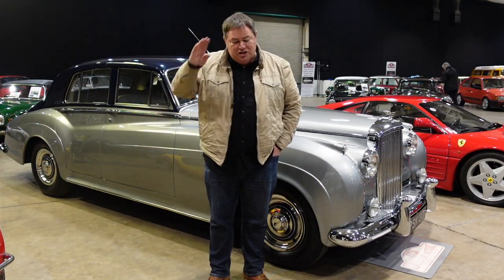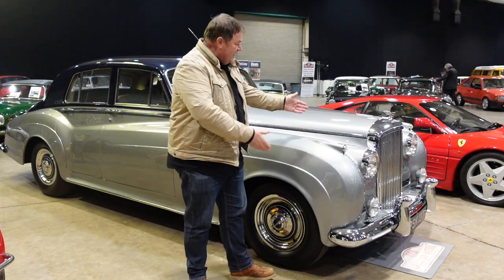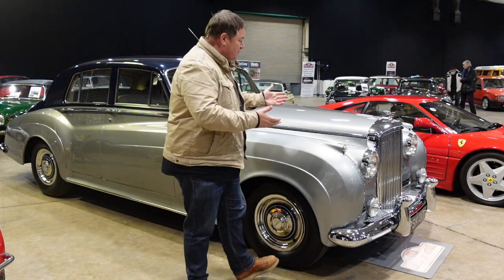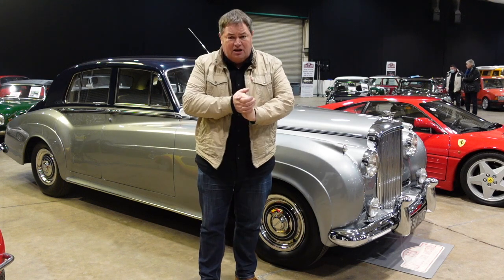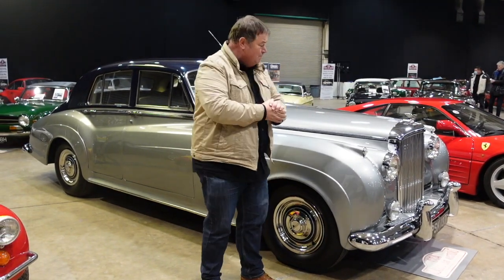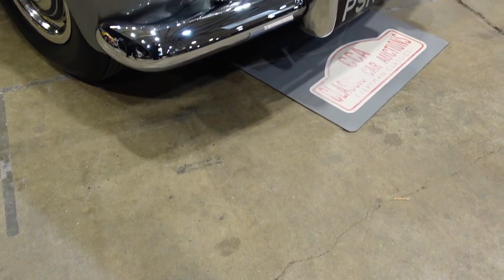What do I do — do I salute, bow, or curtsy? What do you do when you stand in front of the 1961 Bentley S2? Just stand still. It's such a breathtaking car. This is lot number 735, showing just 80,000 miles. Truthfully, it looks like it's on 8,000 miles.